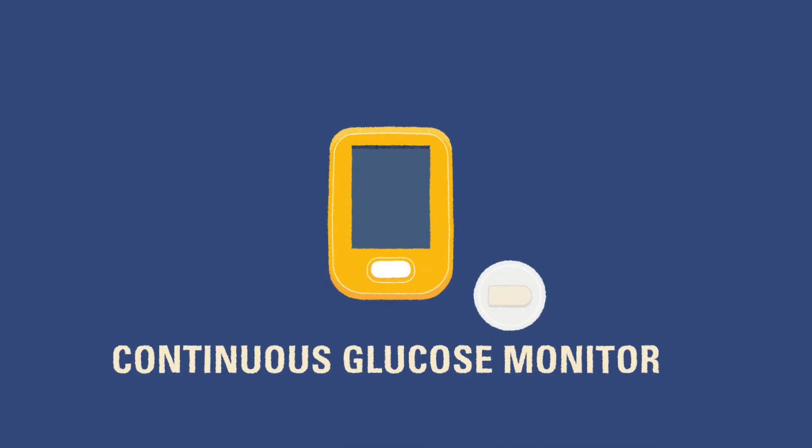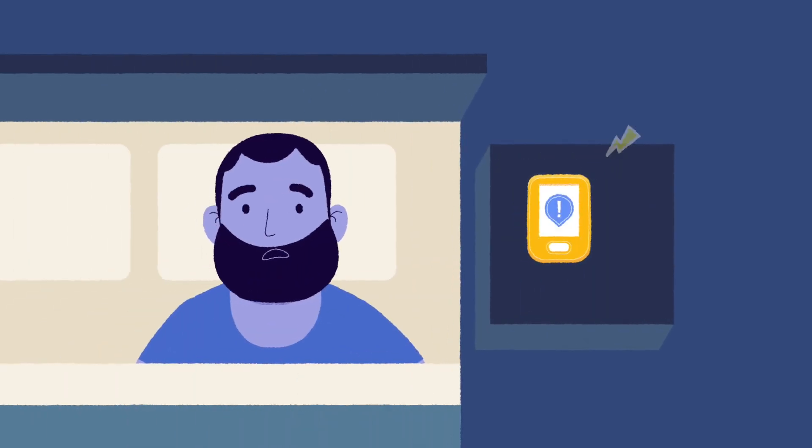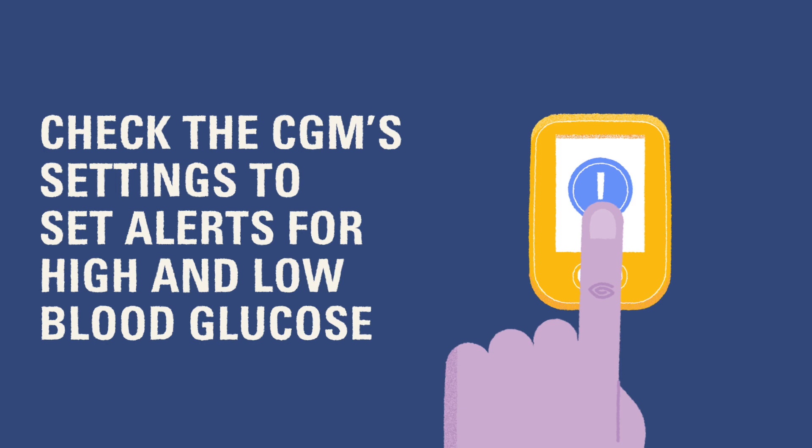If your child uses a continuous glucose monitor with remote monitoring capabilities, it may be helpful to keep the receiver or connected smartphone device near the caregiver to alert in case of nighttime lows. Be sure to check the CGM settings to understand when the device will alert for low and high blood glucose.